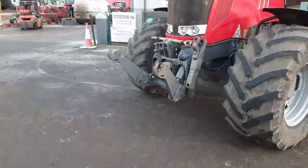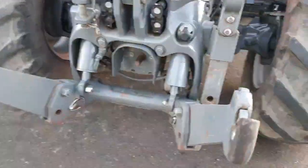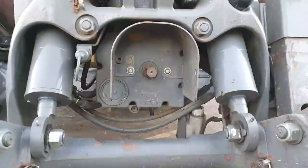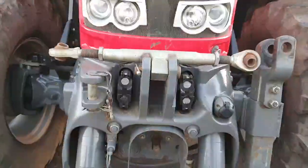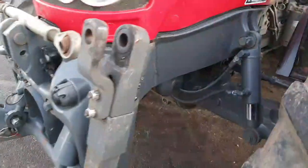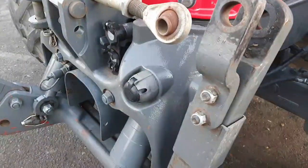It's equipped with front linkage, front PTO, two front spools, external front linkage control, and a front light socket.